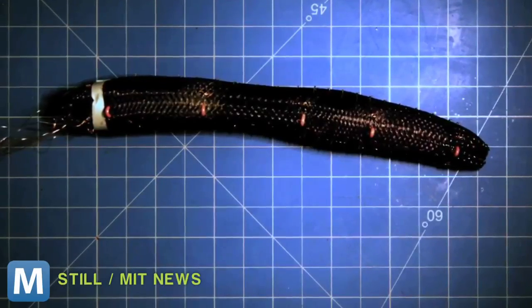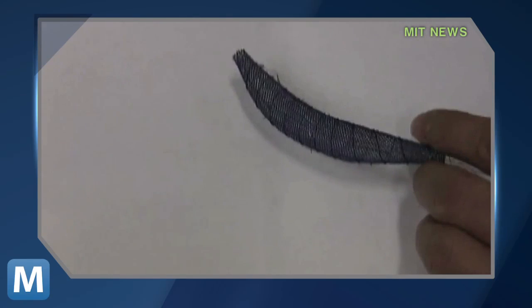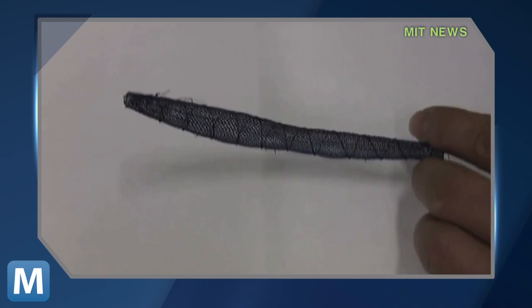Not exactly like that. The robot worm does move on its own, but it's not a living creature. It's made from a soft mesh tube wrapped in nickel-titanium wires. It's those wires that give the robot its artificial muscles. They then applied a small current to the wire segments, causing the wire to contract and squeeze the mesh tube, propelling the robot forward.